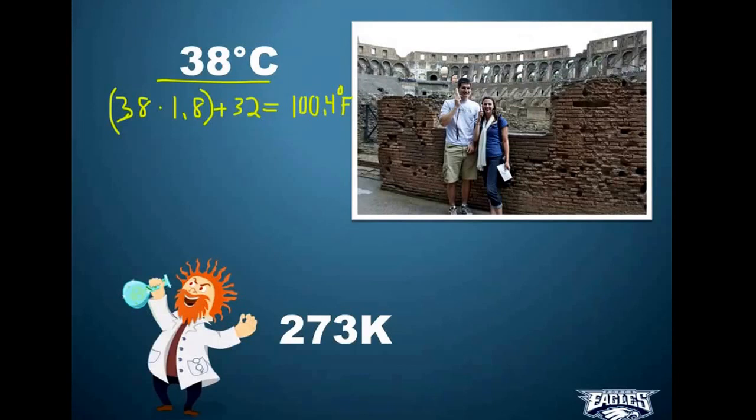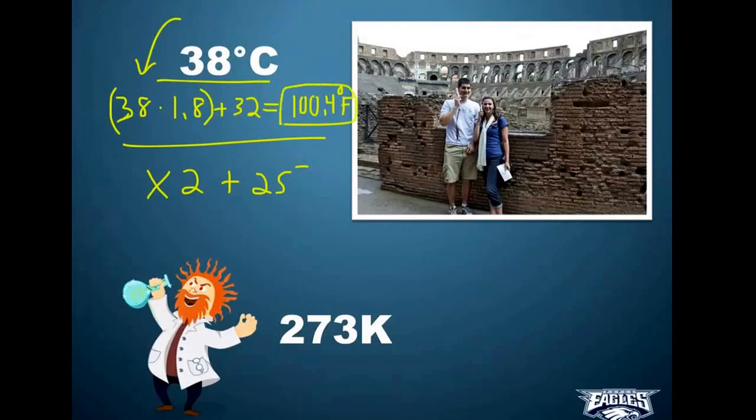If asked to convert on a test, use that exact formula. But if you're traveling and don't have a calculator, a handy shortcut is to multiply by 2 and add 25 — just an estimation. For example, 38 times 2 equals 76, plus 25 gives 101, which is pretty close to the actual 100.4. Just a nice handy tip when you're traveling.